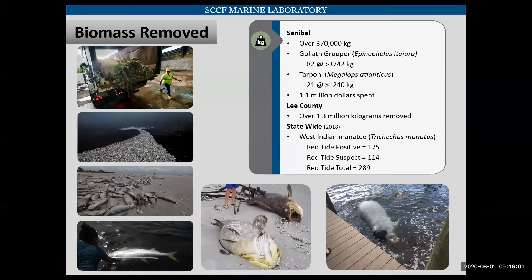This bloom had a devastating impact on the local flora and fauna. Sanibel, the city itself, removed over 370,000 kilograms of dead marine life from the beaches, including 82 goliath grouper and 21 tarpon. They spent $1.1 million on the removal. Countywide, Lee County removed over 1.3 million kilograms of dead marine life from their beaches. And statewide in 2018, there were over 280 manatees positively or suspected to be killed by red tide.